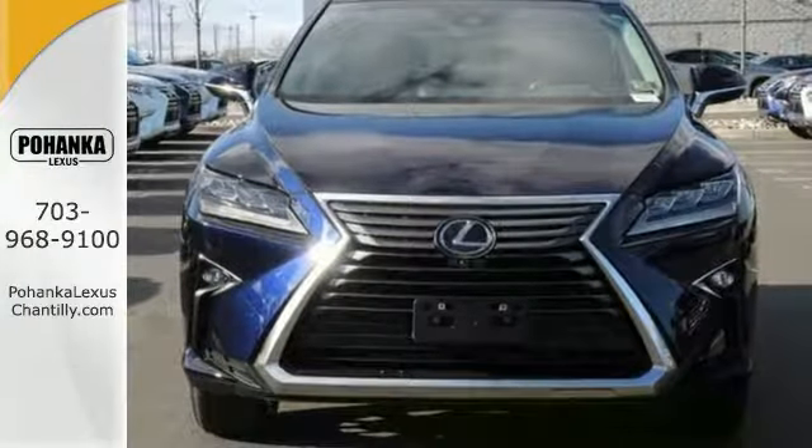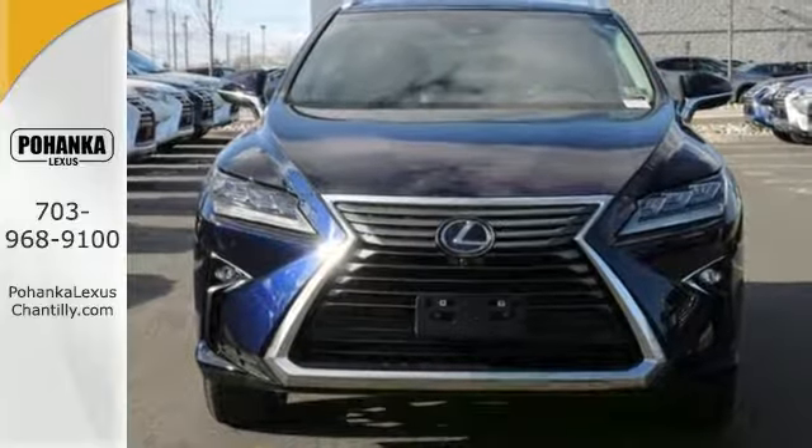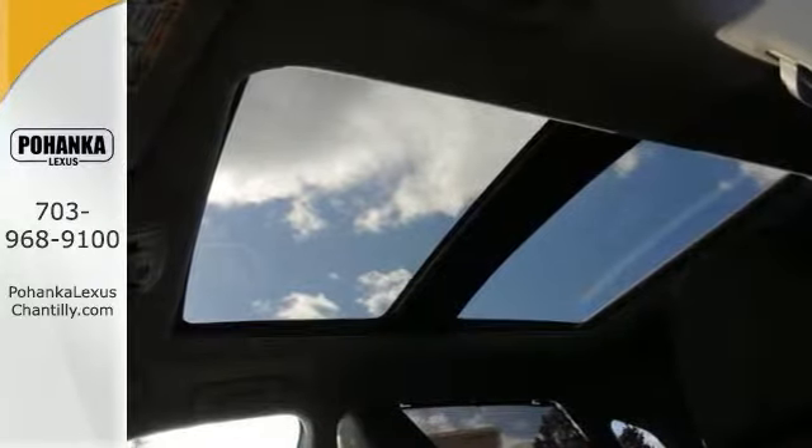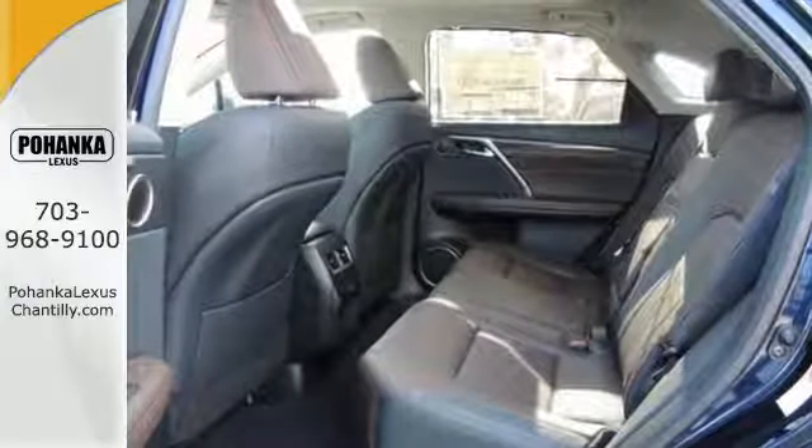Plus, it's equipped with a panoramic sunroof, multifunction steering wheel, navigation, backup camera, and onboard hands-free. Bring the family over for a test drive if you're ready.